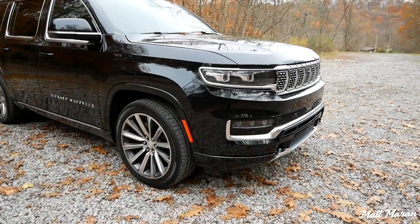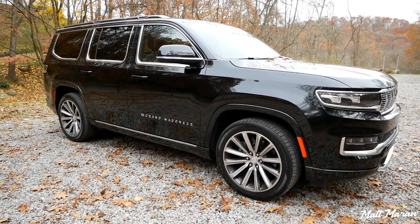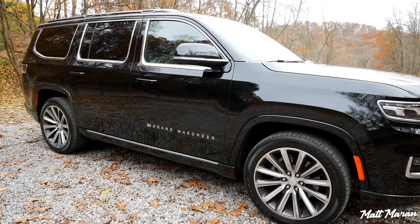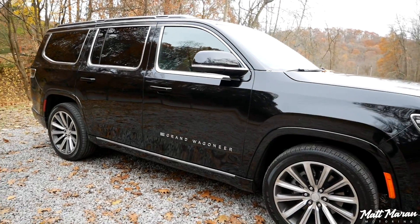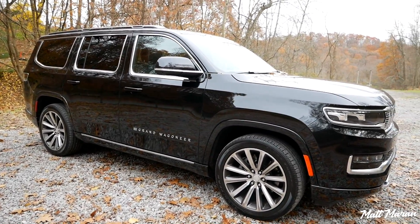Another thing that usually causes Grand Wagoneers to stand out is the two-tone paint job. This particular one being all black, you don't see that effect, but on any other color you're going to see a black roof with the sides painted whatever color you choose. So that is another easy way to pick out a Grand Wagoneer if it's not black.